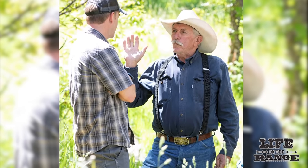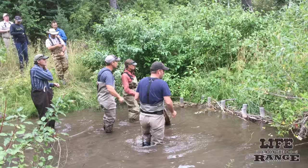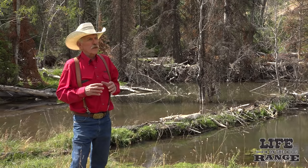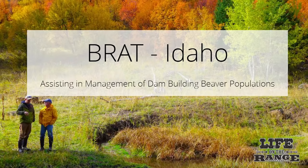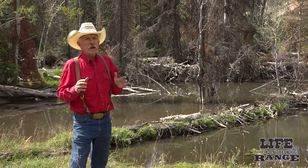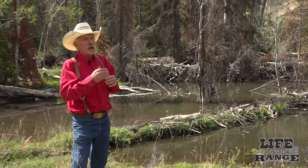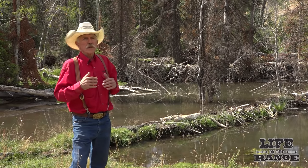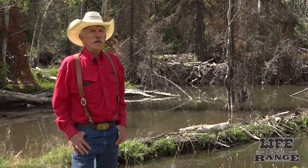Then Jay met Joe Wheaton from Utah State University, a professor of watershed sciences who specializes in using beavers and low-tech woody structures to restore streams. They have a model called BRAT — the Beaver Restoration Assessment Tool — that identifies good beaver habitat and estimates how many dams the habitat will support. Finally, I knocked on the right door.